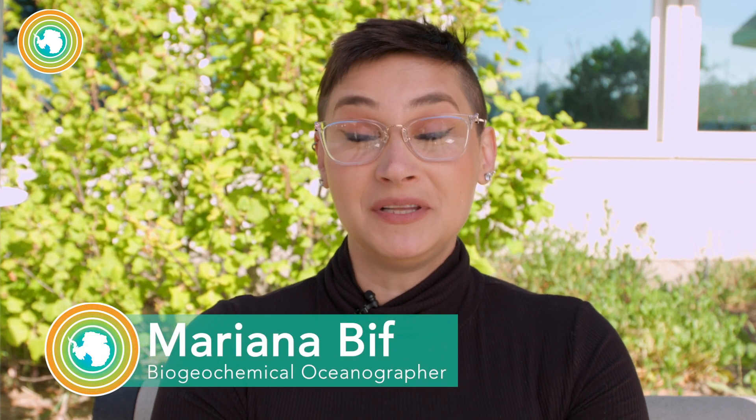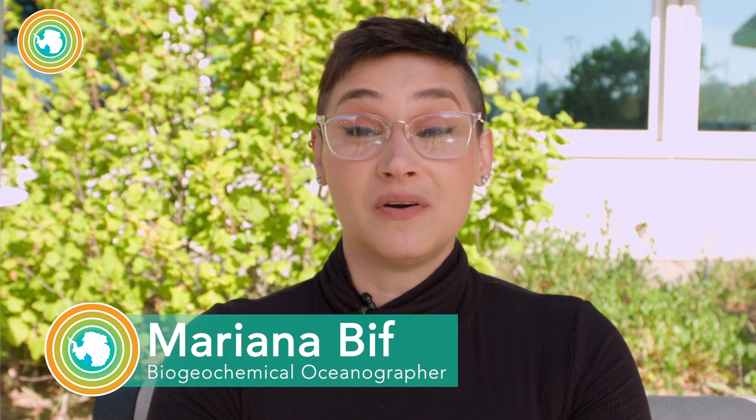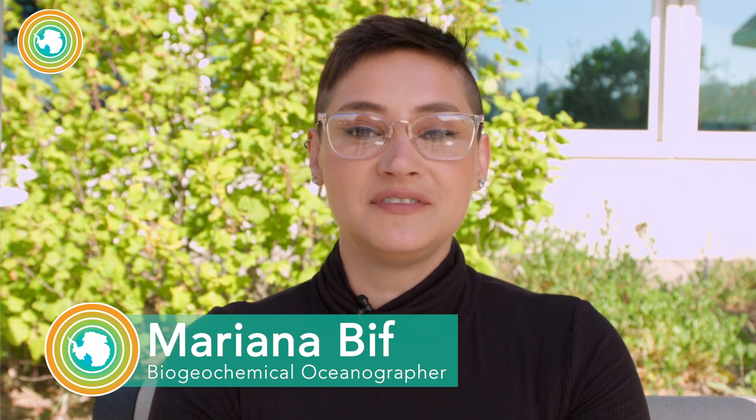Hi, my name is Mariana Biff and I'm an oceanographer specialized in biogeochemistry working at Embari. My research aims to understand the role of the oceans in pulling carbon out of the atmosphere and storing it for long periods of time. Today I'll be sharing how we use a global fleet of autonomous robots to estimate the carbon produced by phytoplankton in the ocean.